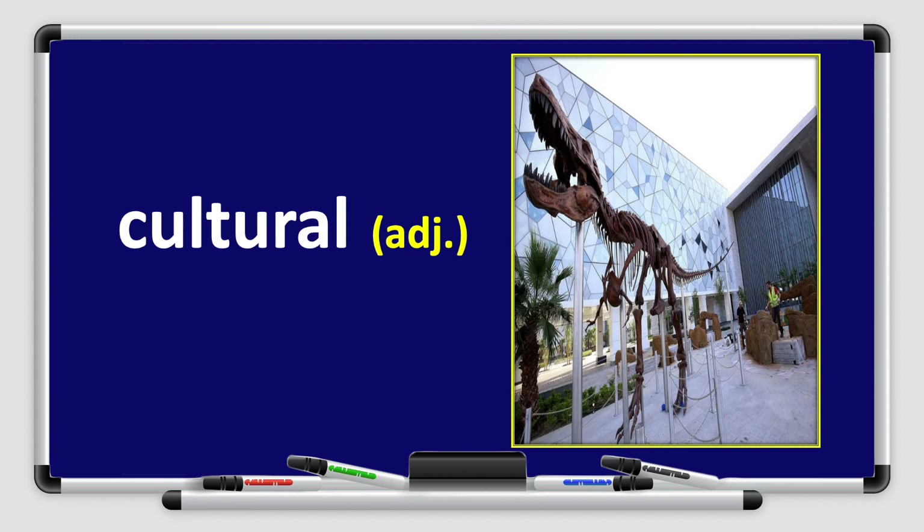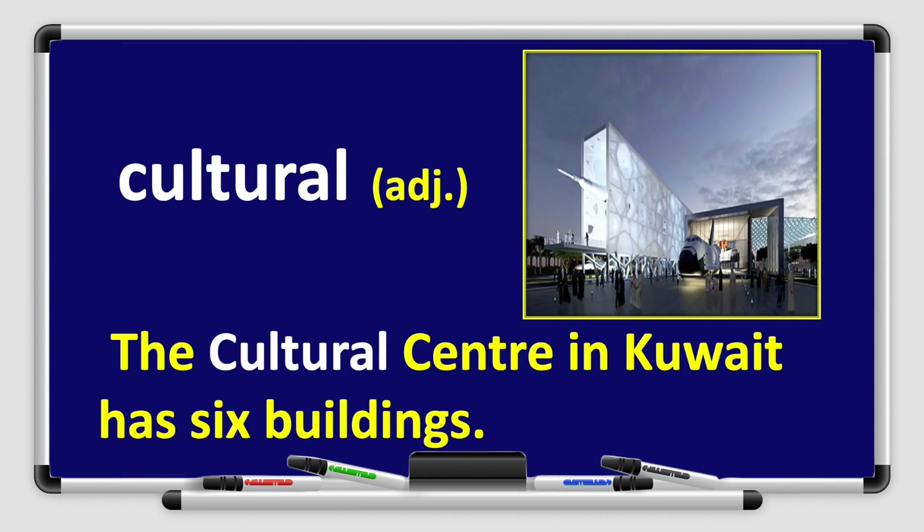Next, we have the word cultural. Cultural. Can you say it with me? Cultural. Excellent, boys and girls. Cultural is an adjective. Let's use it in a sentence: the cultural center in Kuwait has six buildings. Look at the picture — in the picture there is a cultural center. Abdullah Al-Salem is a cultural center.